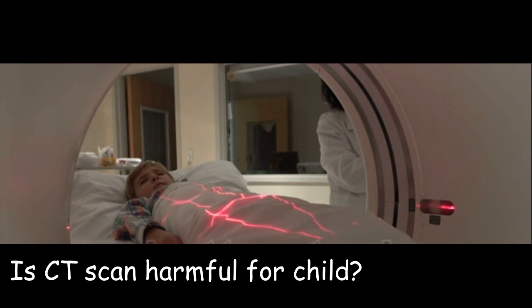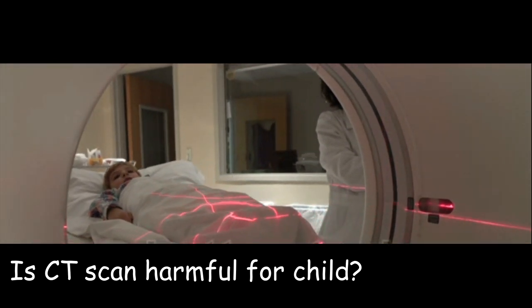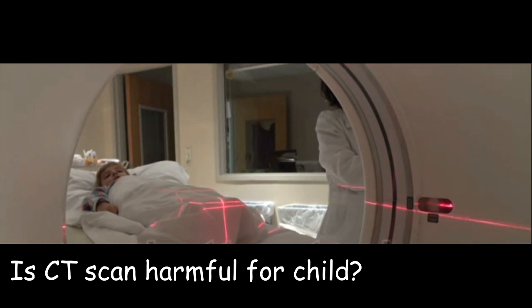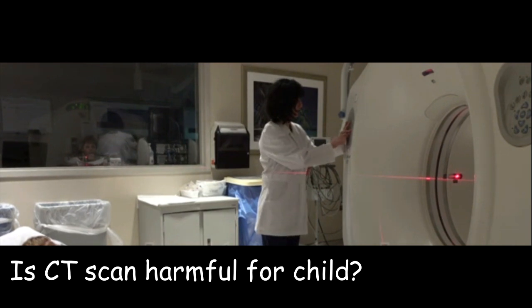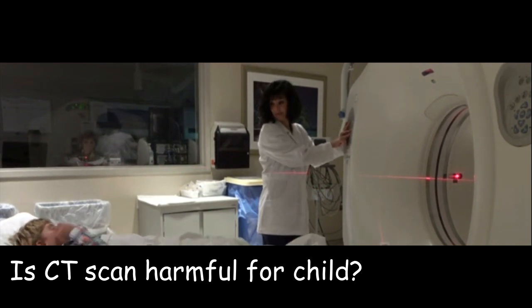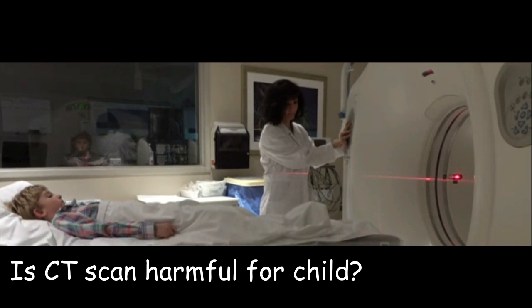It is important to note that CT scans are not always necessary, and alternative diagnostic methods such as ultrasound or MRI (magnetic resonance imaging) may be used instead. Additionally, the benefits of a CT scan should be weighed against the potential risks, particularly in babies. It's important to discuss with the doctor the best option for you.